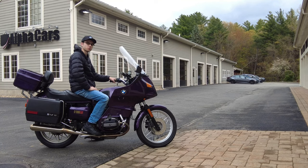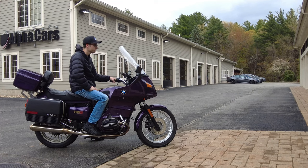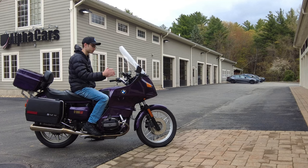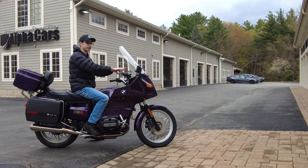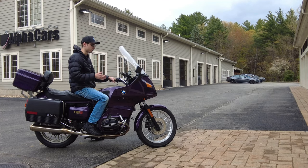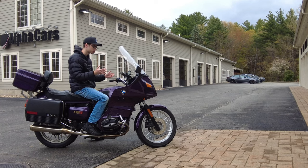Hey everyone, this is Ian with Alpha Cars and Motorcycles. Today I've got an awesome BMW airhead to show you — this is a 1982 BMW R100 RT, the touring model. We've got this awesome fairing with almost like a dash right here in the windshield. In this video we're going to be talking about the ownership history, how we acquired this BMW, and we'll go over all of its condition. It has some really cool modifications, upgrades, and improvements to the bike.